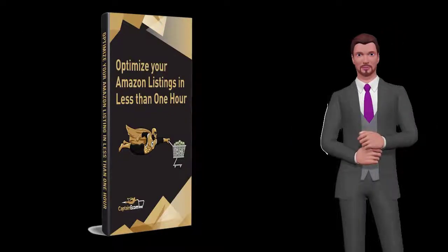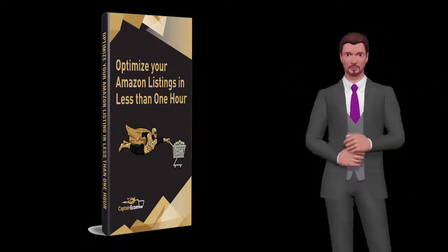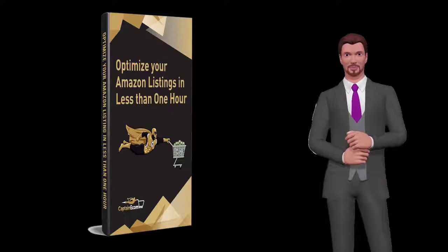9. Management of your Amazon Seller Central account. 10. Dealing with issues — they can crop up, and we have techniques to deal with and eliminate all of them — and much more.